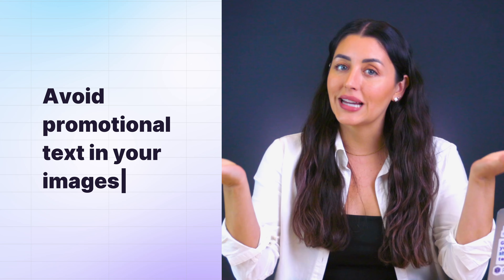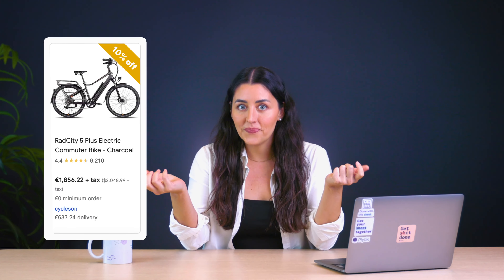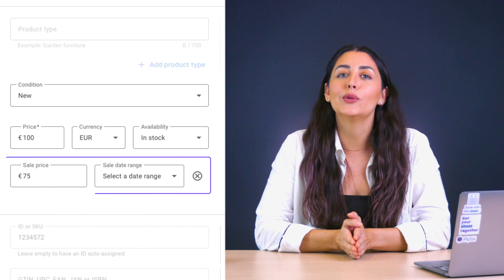Just having quality images isn't enough, so let's move on to tip number three: avoid promotional text in your images — and by avoid, I mean don't include it at all. One of the most common reasons that images get disapproved on Google Shopping is because they include promotional text, like 'sale' or '10% off.' Google prefers clean, distraction-free images to ensure a better shopping experience, and Google already has specific fields where you can include all of that promotional information.